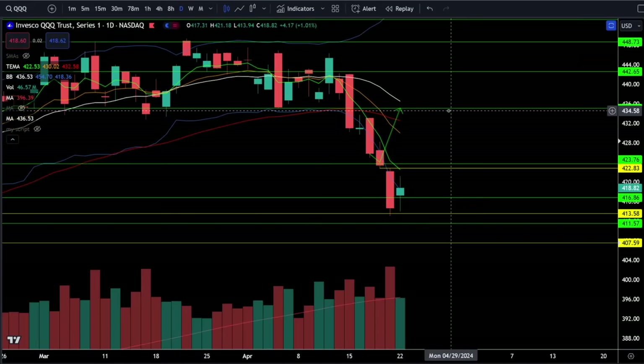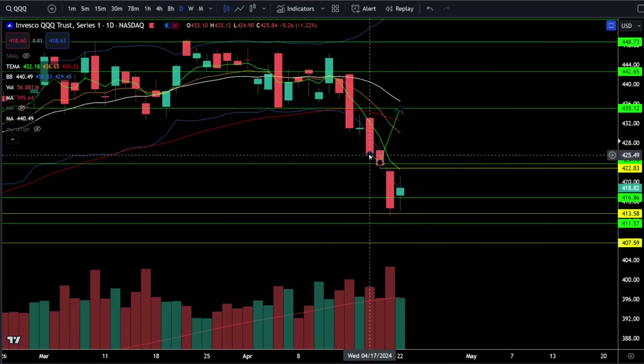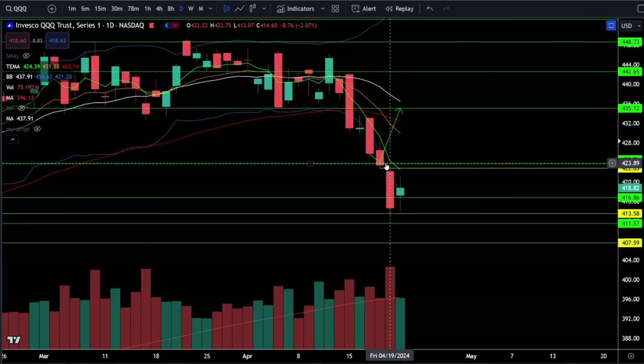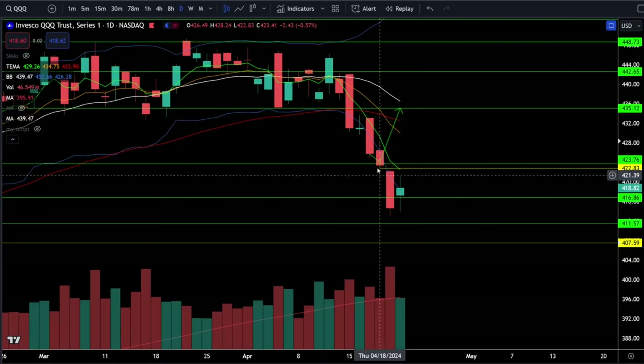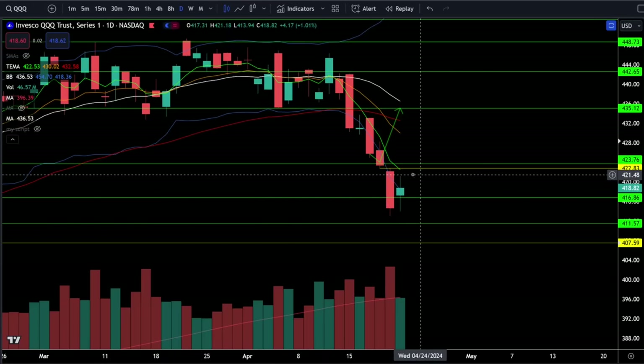On the Nasdaq 100 triple QQQs we were up 1.01% today. The triple QQQs had a little bit of a capitulation look on Friday because we broke down below this support zone right around 423, flushed way outside the lower Bollinger Band, and came all the way down to this gap fill at 413. That gap is now filled and we were extremely oversold. Today we bounced back to that lower Bollinger Band right around 419, but we still haven't filled this gap above here at 422, so I do think there's a very good chance we will go up and test resistance right around 423 with tomorrow's price action.